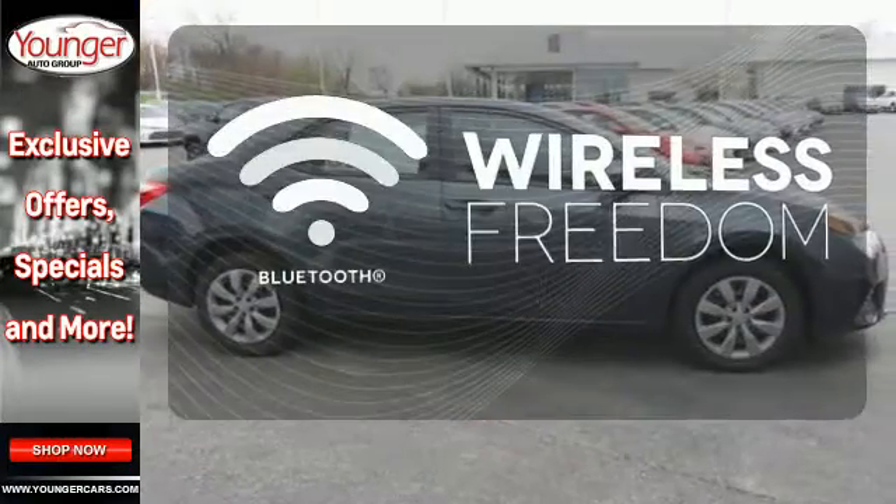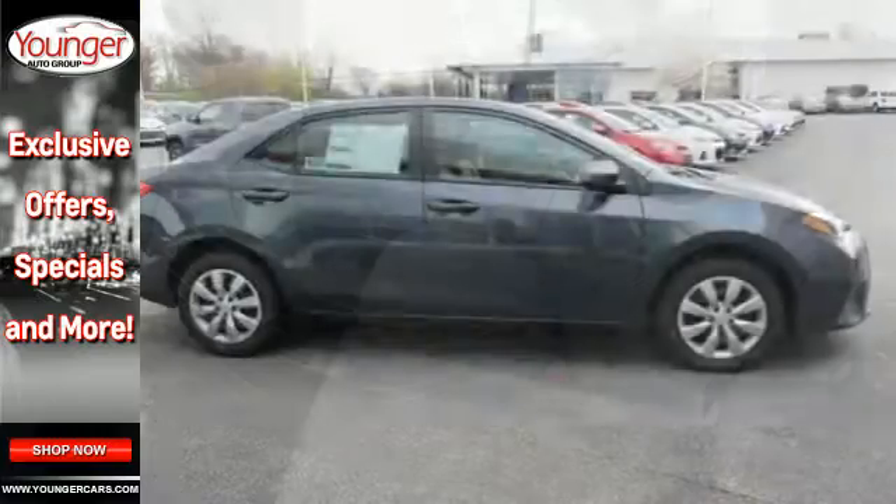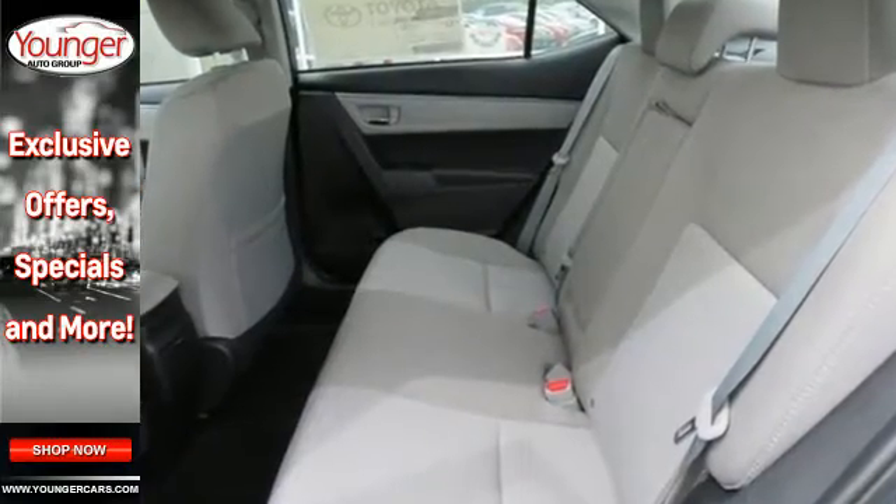You don't have to put your life on hold when you have Bluetooth. Make your drive better. Make this Corolla yours today.